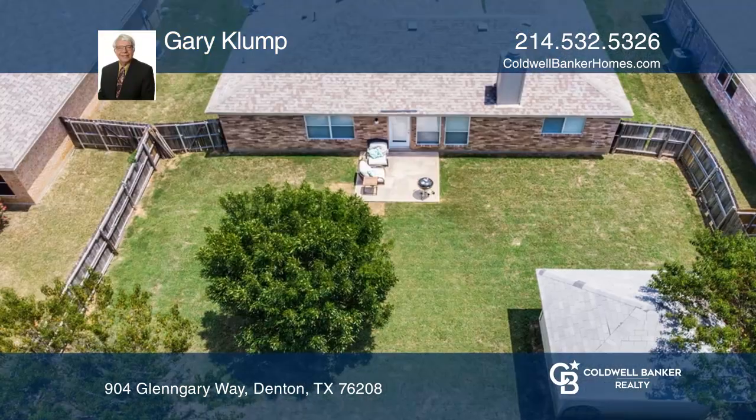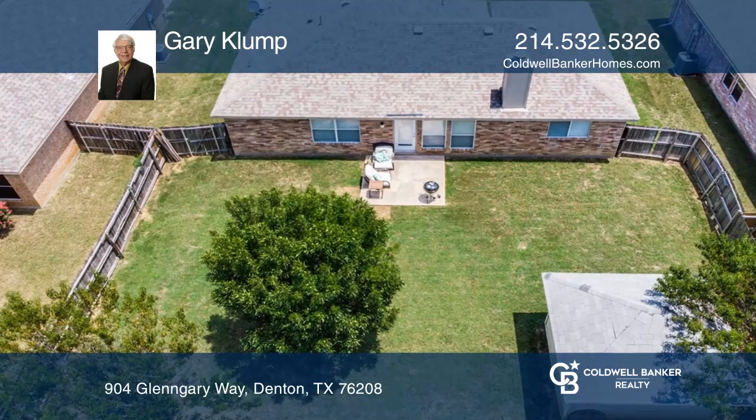Welcome home to this upgraded 3-bedroom, 2-bath, 2-car garage residence near Ryan High School.